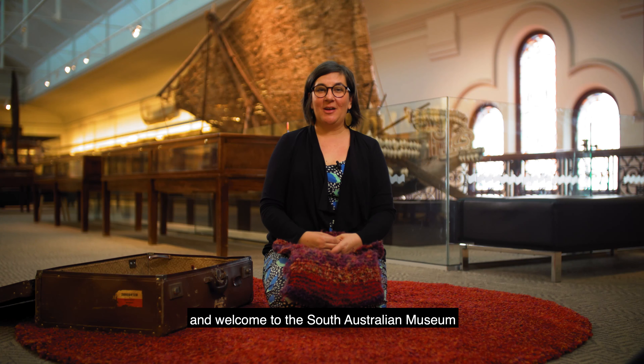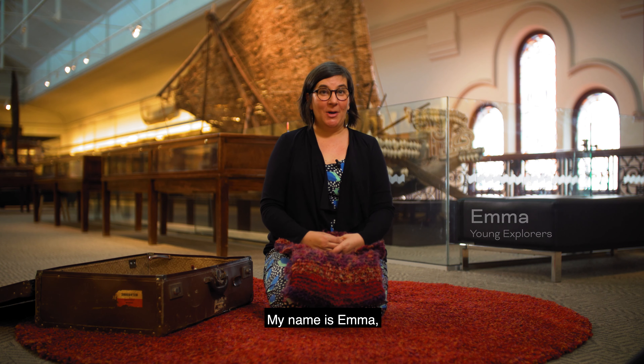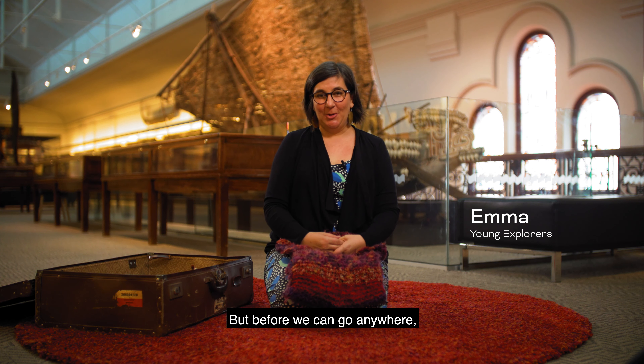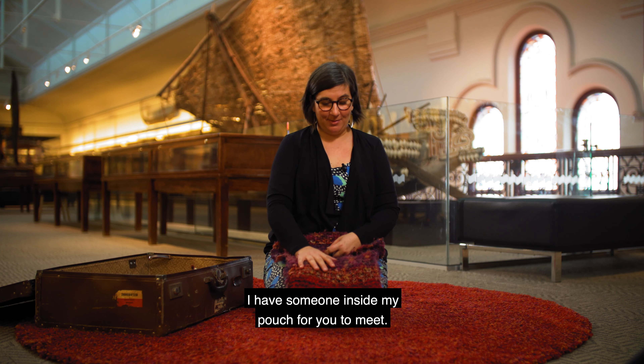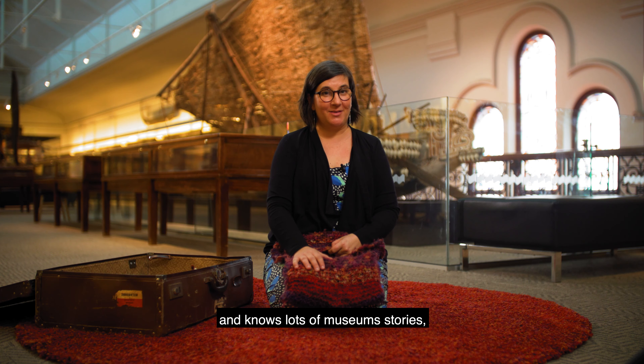Hello everybody and welcome to the South Australian Museum and Young Explorers. My name is Emma and today I'm going to take you on a very special adventure. But before we can go anywhere I have someone inside my pouch for you to meet. Her name is Pinko and she lives at the museum and knows lots of museum stories. Some of you might have met her before.